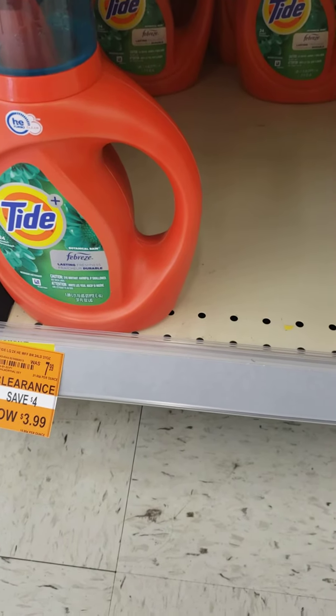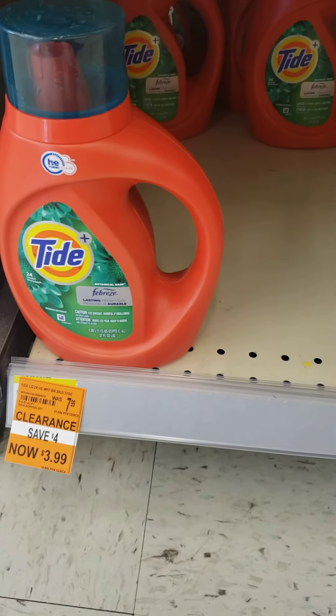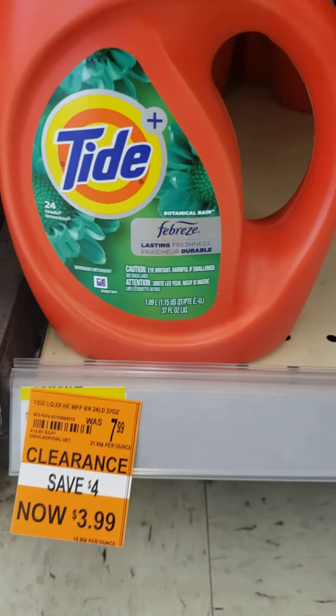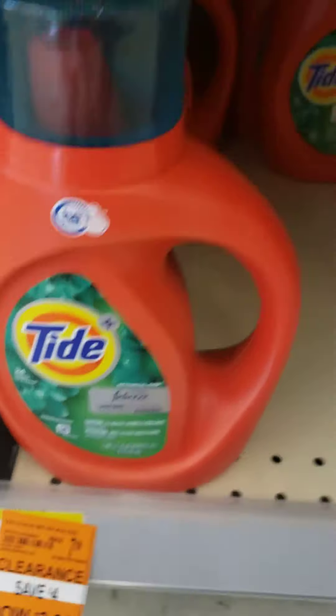Hello everyone and welcome to Adventures with Sarah. I am in Walgreens in the cleaning supply section. If you're in need of Tide — and it doesn't matter what flavor — you might want to look for this. Botanical ring. It's on clearance for $3.99, over 50% savings.